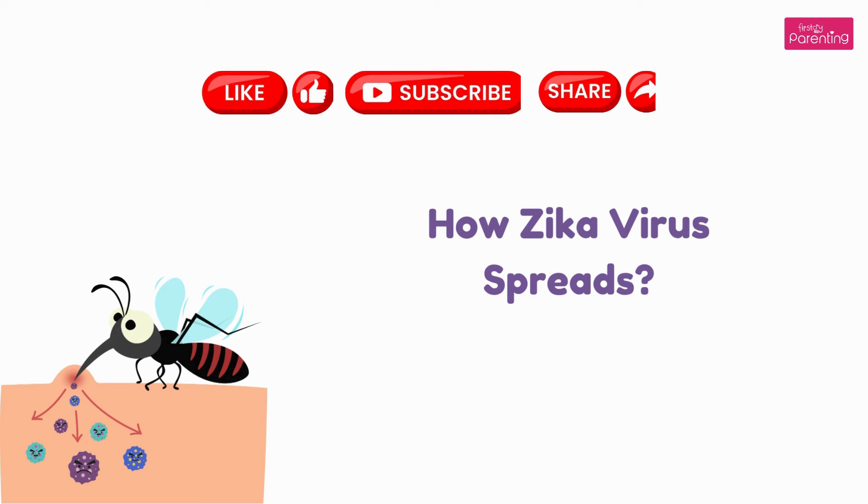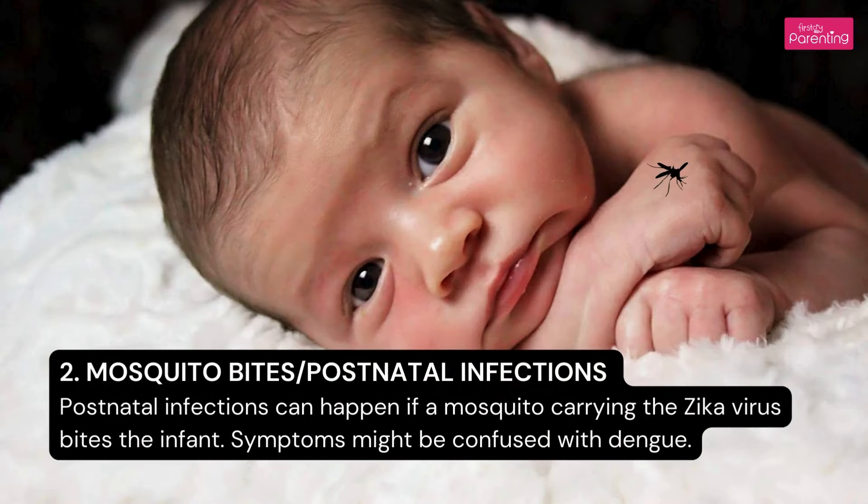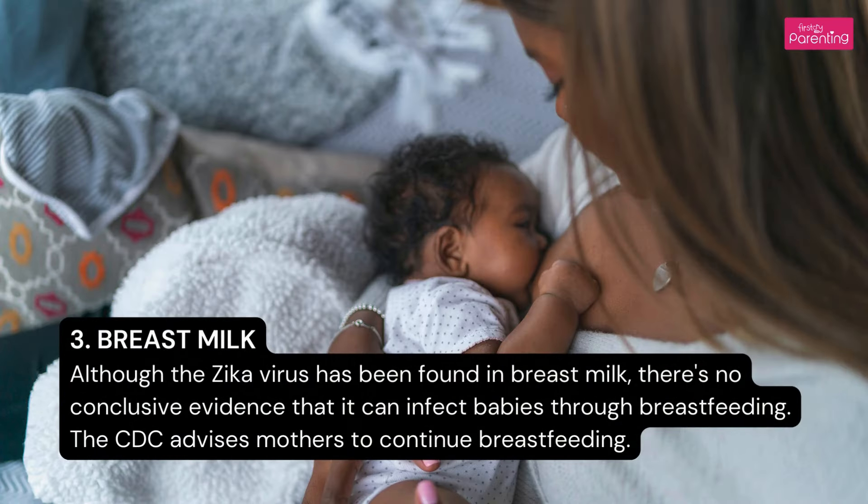How Zika Virus Spreads: 1. Congenital infections occur when the virus is passed from the mother to the fetus, often weeks before birth. 2. Postnatal infections can happen if a mosquito carrying the Zika virus bites the infant; symptoms might be confused with dengue. 3. Although the Zika Virus has been found in breast milk, there is no conclusive evidence that it can infect babies through breastfeeding.